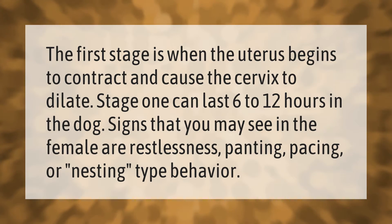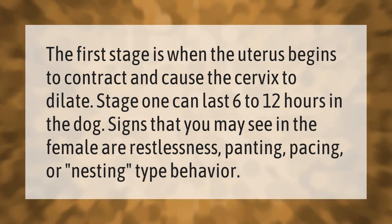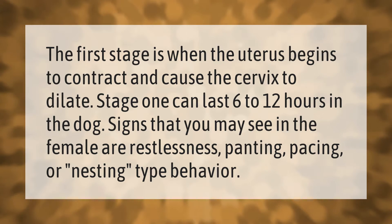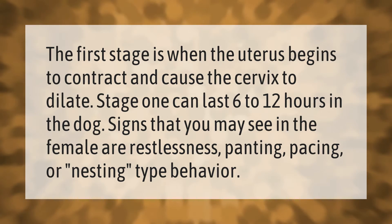The first stage is when the uterus begins to contract and cause the cervix to dilate. Stage one can last six to twelve hours in the dog. Signs that you may see in the female are restlessness, panting, pacing, or nesting-type behavior.